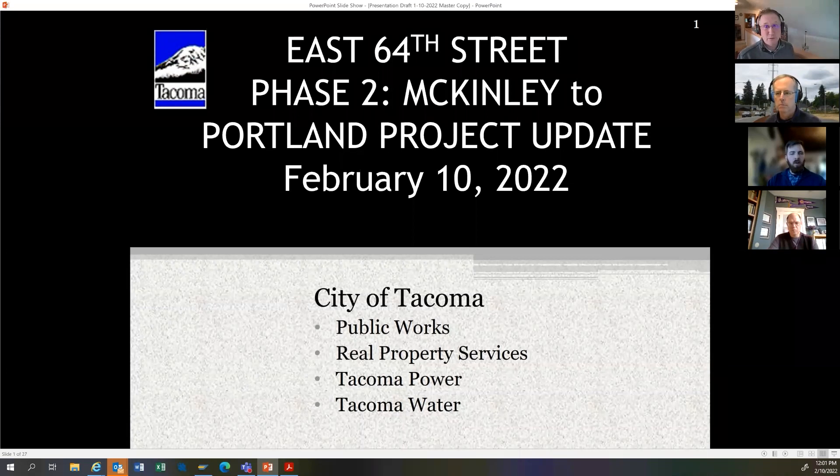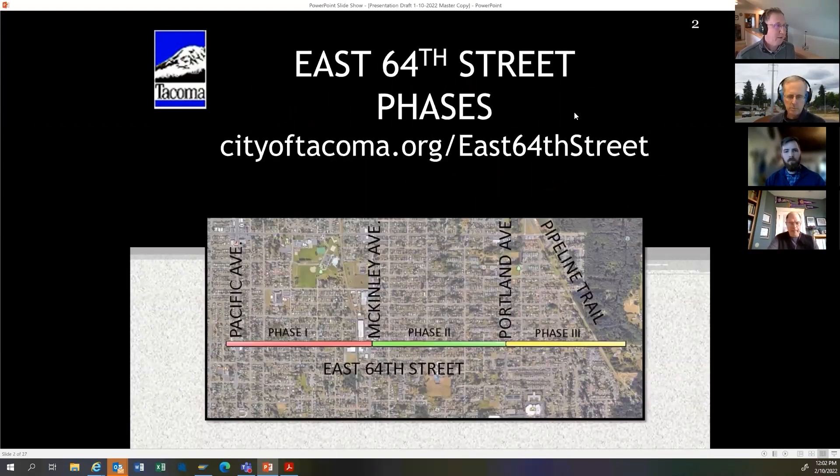Questions will be written only. There's a Q&A button at the bottom of your screen — click it to type your question, and Tina will read them to us. If we can't get to any questions, we'll provide answers on the website later. This presentation is being recorded and will be uploaded to the website. The URL is on city of tacoma.org — go to construction projects for the city and you'll find E64th. There's also a plan set on the project webpage showing what's happening in front of your property; it lists your address and the owner's name.